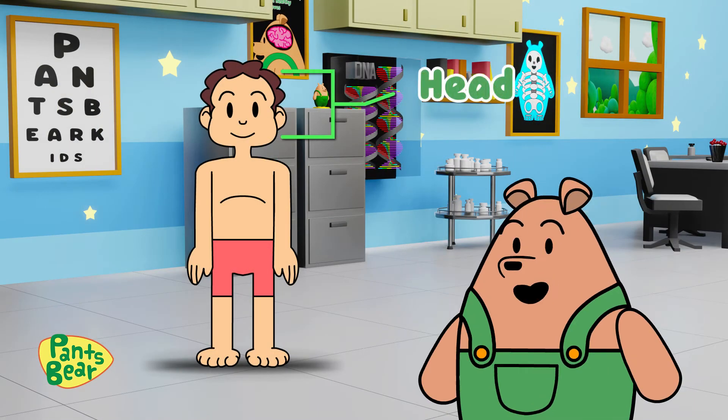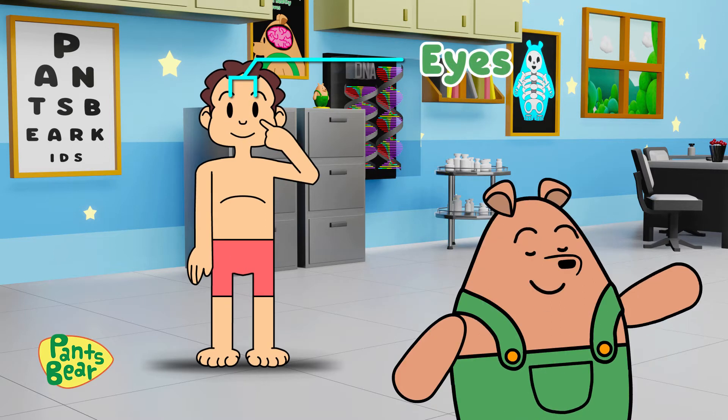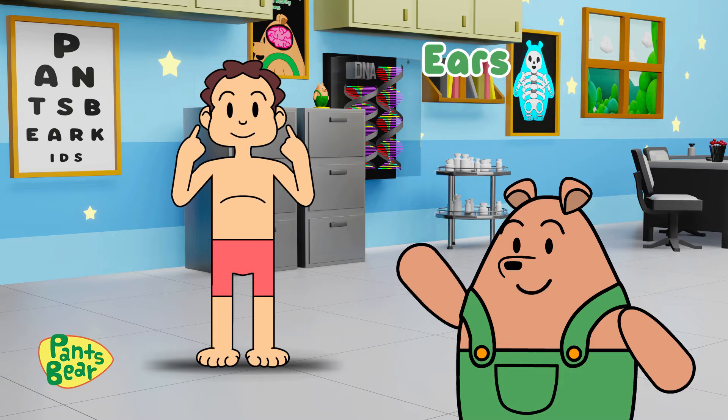First, let's start with the head. Here we have two eyes. We use our eyes to see what's in front and around us. We use our ears to hear things around us.